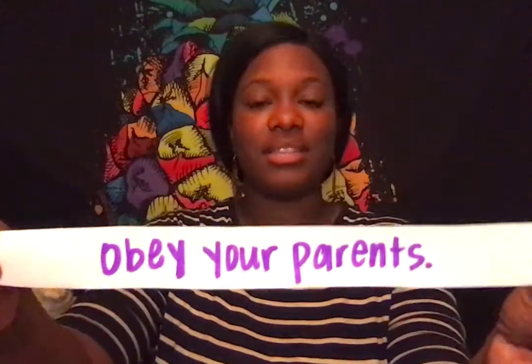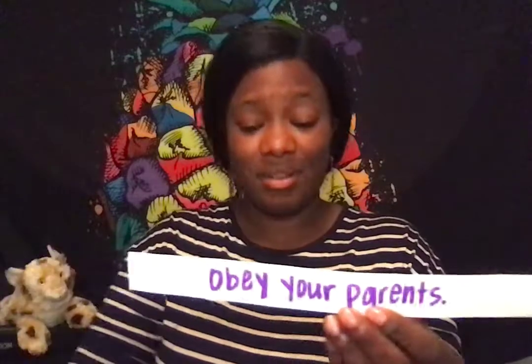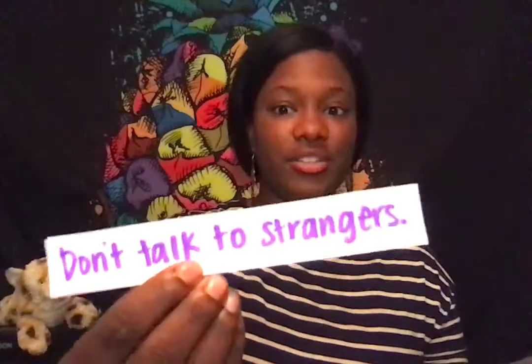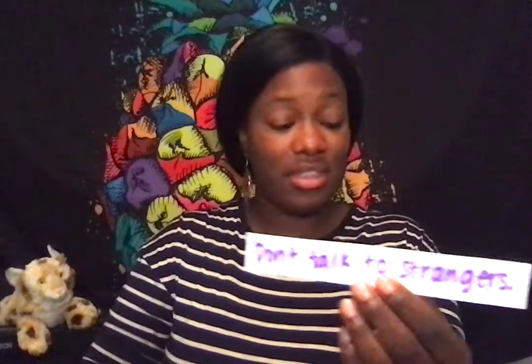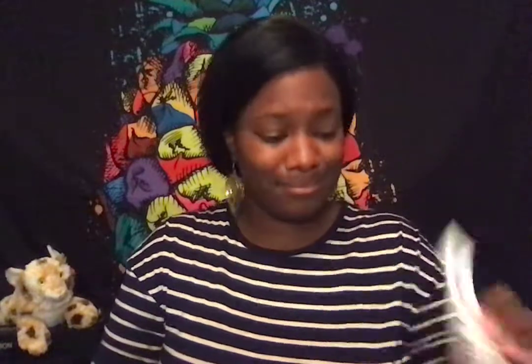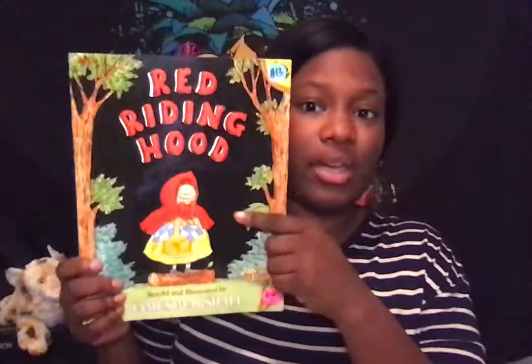Those are some great life lessons. I heard someone say that what Little Red could do next time is obey your parents — listen to your parents. That's a good life lesson we all can apply to our own lives too. There's also don't talk to strangers. If she had gone straight to grandma's without talking to strangers, there probably wouldn't have been the problem of grandma being eaten. So those are life lessons we came up with for Little Red Riding Hood.